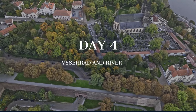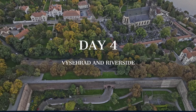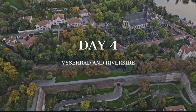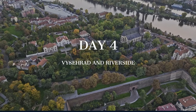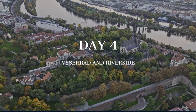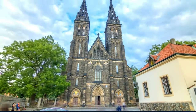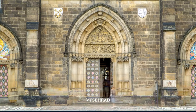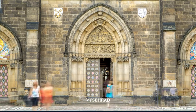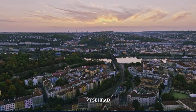The final day of our journey takes us to the historic Vysehrad Fortress and along the bustling Naplavka River bank, celebrating Prague's vibrant culture and panoramic vistas. Vysehrad Fortress, perched atop a hill, offers sweeping views of Prague — a place where legends of ancient princes and mythical heroines come to life, surrounded by Gothic ruins and lush gardens.